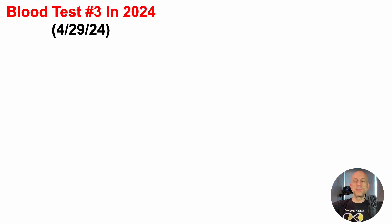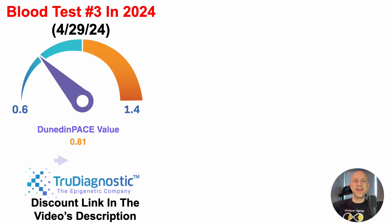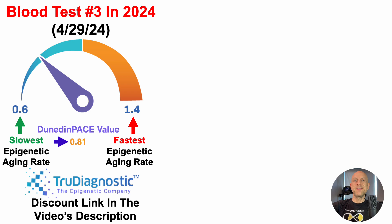For the most recent blood test, which was on April 29th, 2024, I sent blood to TrueDiagnostic — discount link in the video's description if you want to measure Dunedin-Pace on your own. For this test, I got a Dunedin-Pace value of 0.81. What does that mean? 0.6 is the slowest epigenetic aging rate; in contrast, 1.4 is the fastest. So a 0.81 is on the right side of this equation — relatively slower epigenetic aging — but the goal is to get to the slowest rate, around 0.6. So I've got some work to do.